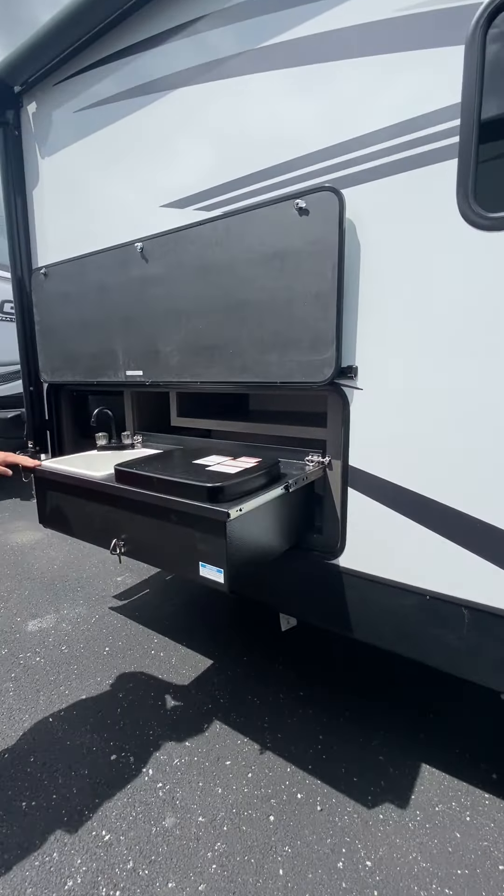Make your way to the inside here. You'll notice this unit is equipped with a king size bed. Super, super nice. Plenty of storage all around — overhead storage, closets on the sides. Really, really nice unit.